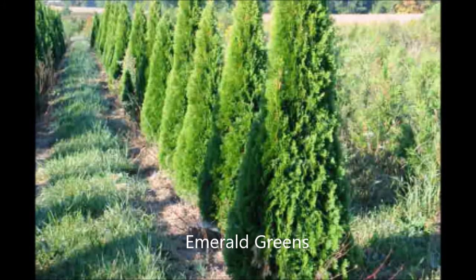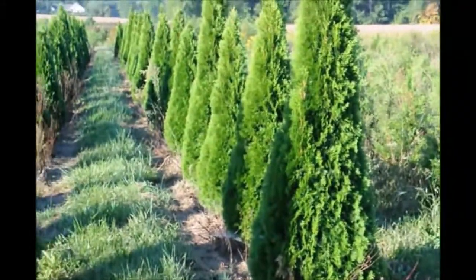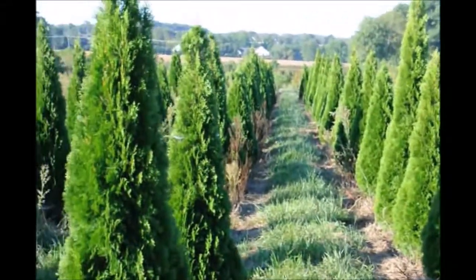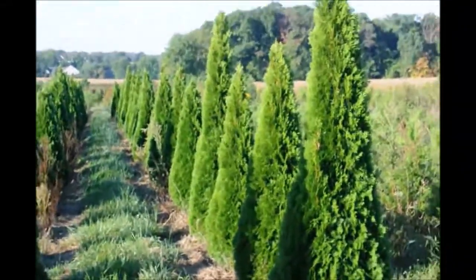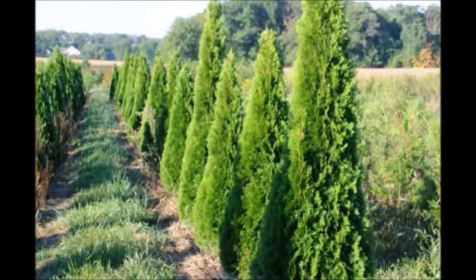If the Elegantissima Arborvitae grows too large for you, you might want to consider the Emerald Green. It only grows to about 15 foot high by 3 foot wide. We also stocked Emerald Greens at Highland Hill Farm.